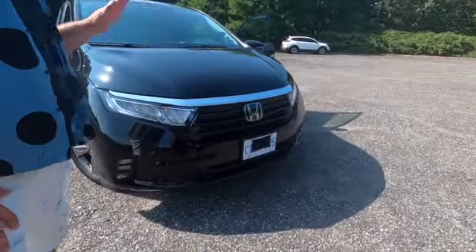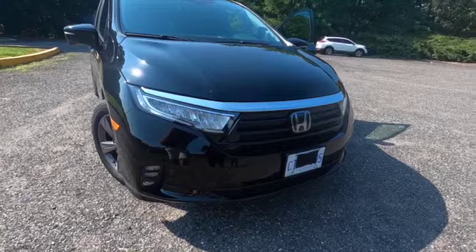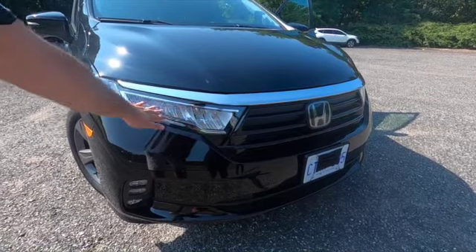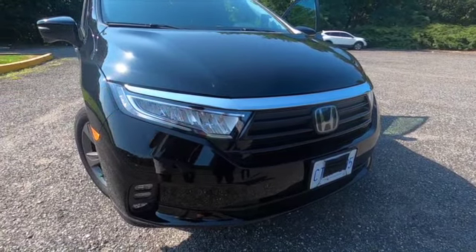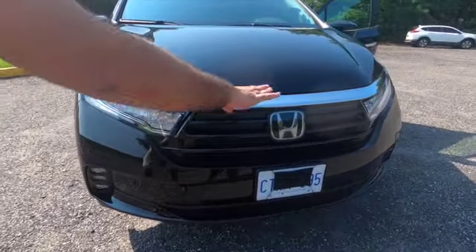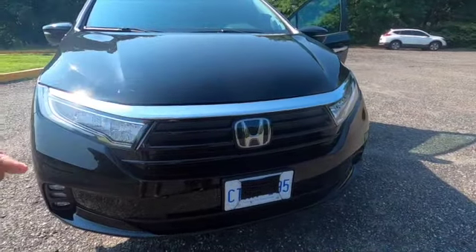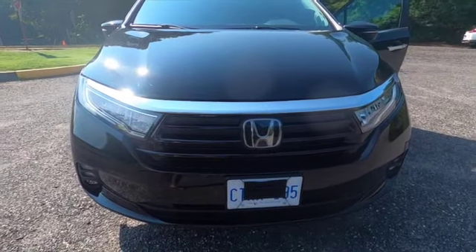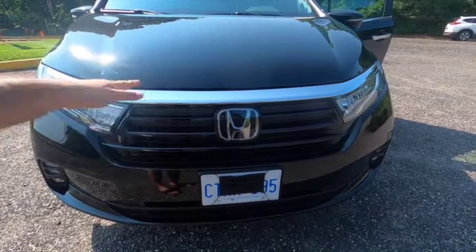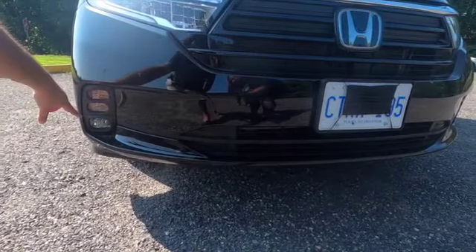Let's talk about the styling of the Honda Odyssey. At first glance it looks really futuristic, and to be honest from the front it doesn't even look like a minivan — it looks really cool. We have LED lights in the front, and on the EX trim we have LED daytime running lights. At the top there's a chrome piece going across, and for this model year they added a grille to the Honda Odyssey, which gives it a more menacing, angrier look. We have a huge Honda emblem, and at the bottom are your indicators and fog lights.